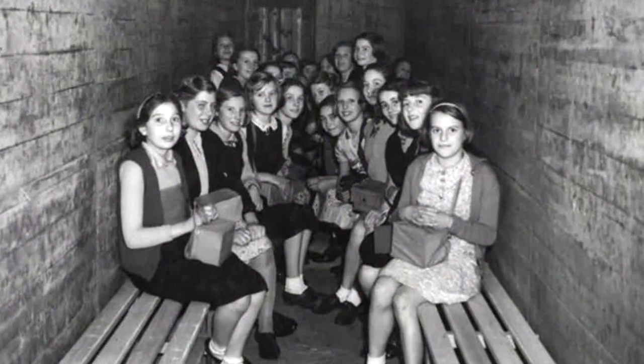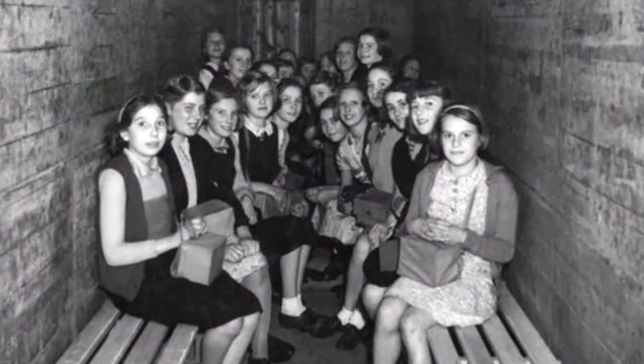We went down several steps and I think we had slatted seats either side. We all faced each other. Concrete surrounding us — it was very cold. There wasn't enough light really to do anything, lessons or things like that. I think the teacher read to us, but I don't remember doing much down there.